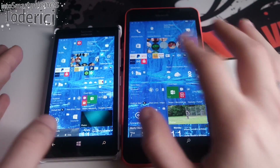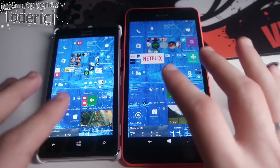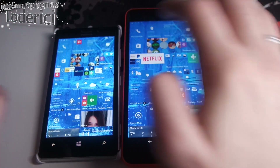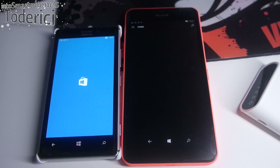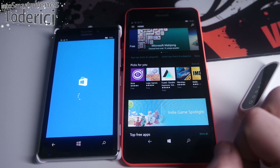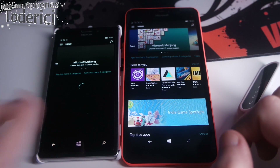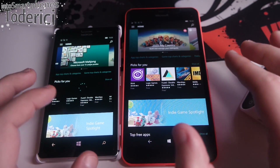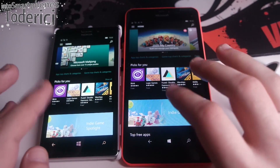Let's start opening some apps. I'll try to click at the same time — for example the Store. You can see that on the newer device with the quad-core CPU it opens faster than on the old one. But this is mainly for the Store, because for any other apps they open at quite the same time.